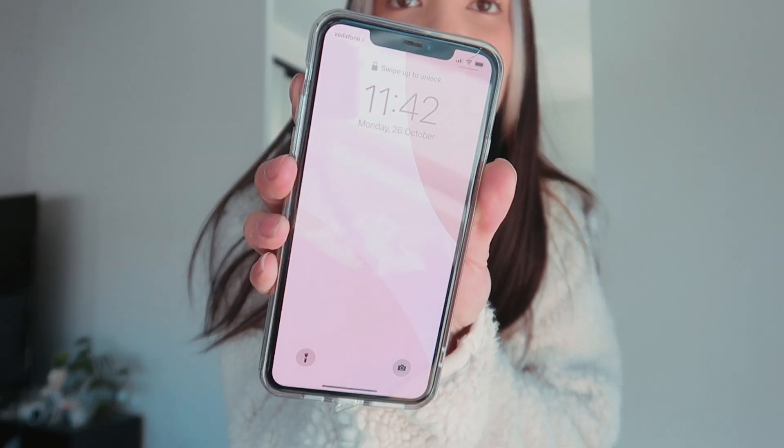Good morning beautiful people, welcome back to another video. It is Monday, nearly 12 o'clock, but we are about to leave to head to work — having a little bit of a later start today. We have a bunch of things to do: some uniforms to make, and I'm also making some bucket hats for a client, which I've never made before, so that'll be interesting. Let's head off to work.